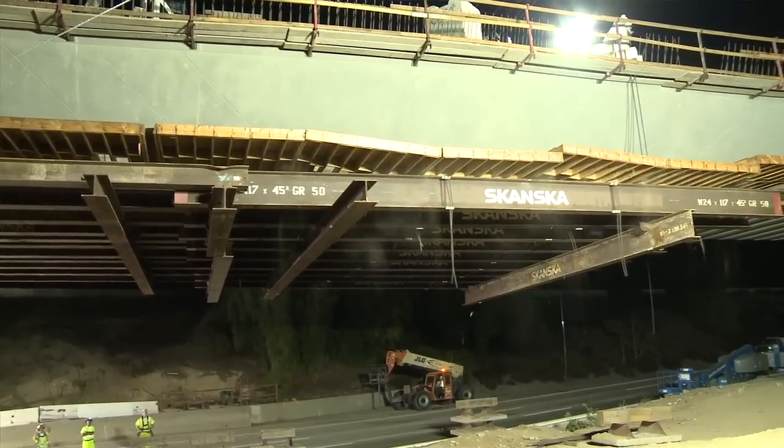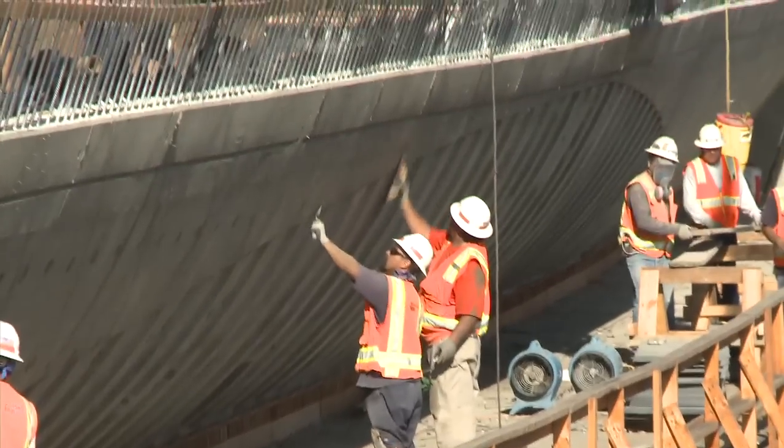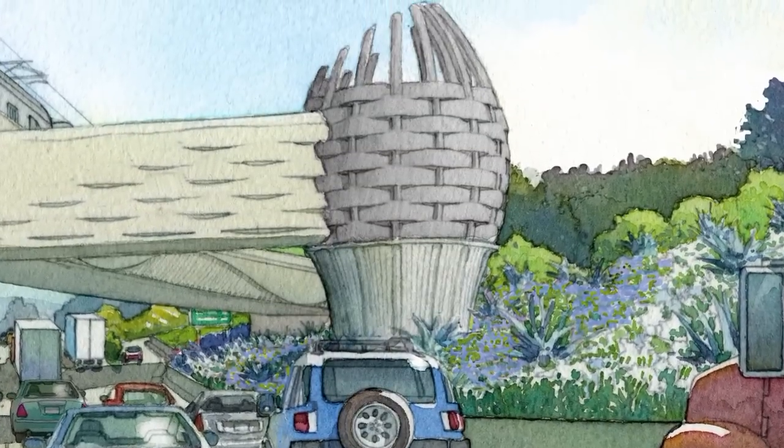Whenever formwork is removed, there is typically some follow-up work needed to give the bridge a nice finish. The bridge has a lot of architectural features, with the basket elements as the primary focus. To make sure those are highlighted appropriately, we've arranged for accent lighting to be installed, which will highlight the basket elements — and that work will also be done in about six weeks, representing the finishing touches on this iconic freeway structure.